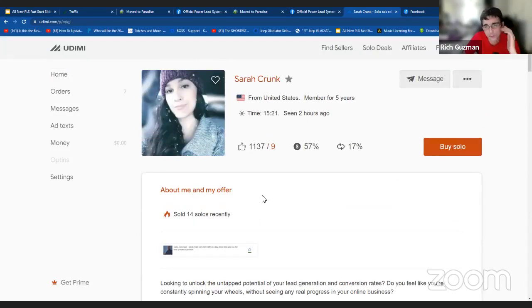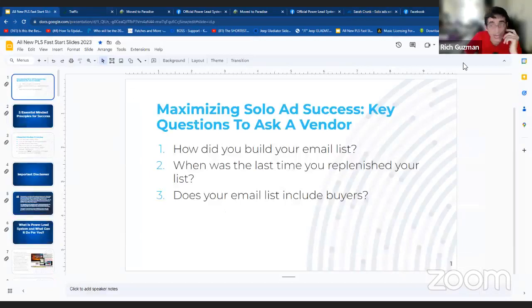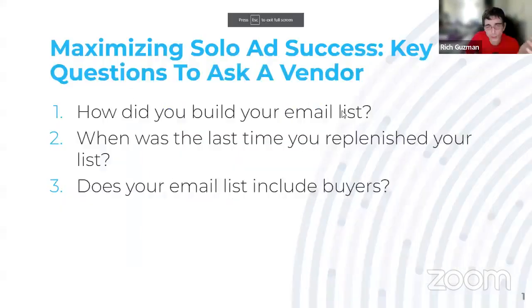The next thing I want to talk about is what questions can you ask to maximize your potential and find out more information about the vendor before you make your purchase. You can ask: how did you build your email list — in other words, where are the leads coming from? When was the last time you replenished your list? That's a good one because we want to make sure there are fresh leads, and with fresh leads come buyers. Number three: does your email list include buyers? Very important.